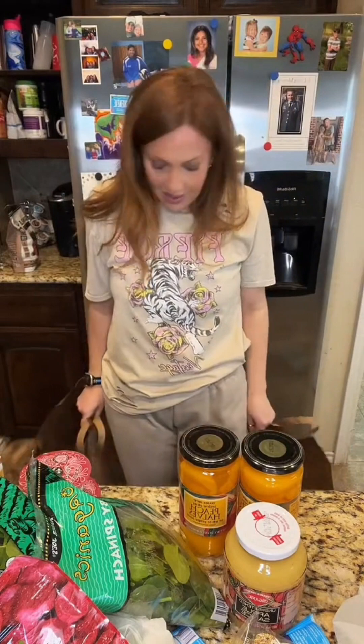I got all of this for less than $200 — it's more than $100 obviously, but still less than $200. If I would have gone to Walmart and got probably half of this, that would have cost me $200. If you haven't been to Trader Joe's, you need to go.